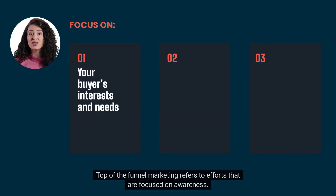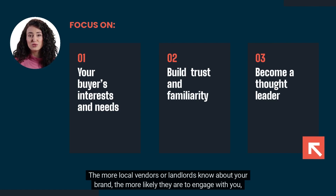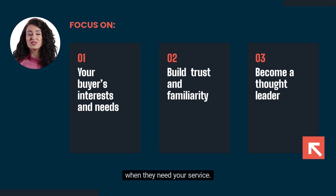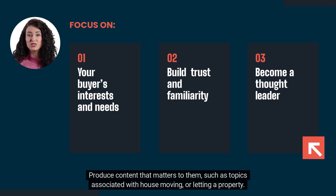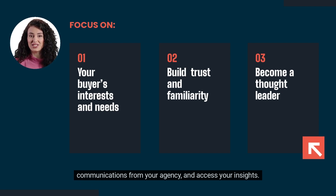Top of the funnel marketing refers to efforts that are focused on awareness. It's all about eyes on your brand. The more local vendors or landlords know about your brand, the more likely they are to engage with you when they need your service. Produce content that matters to them, such as topics associated with house moving or letting a property. Become a thought leader that understands their situation and they will be more willing to opt in to receive communications from your agency and access your insights.